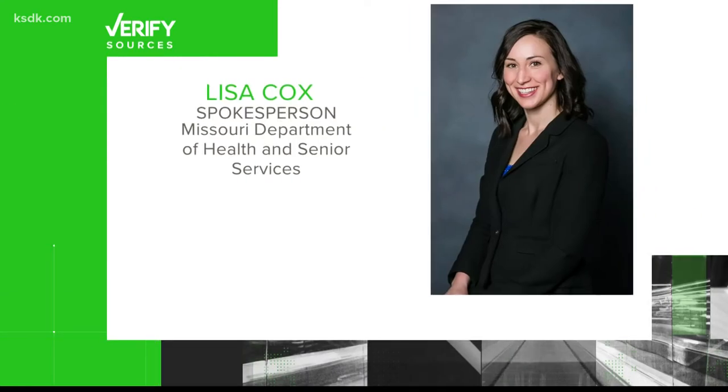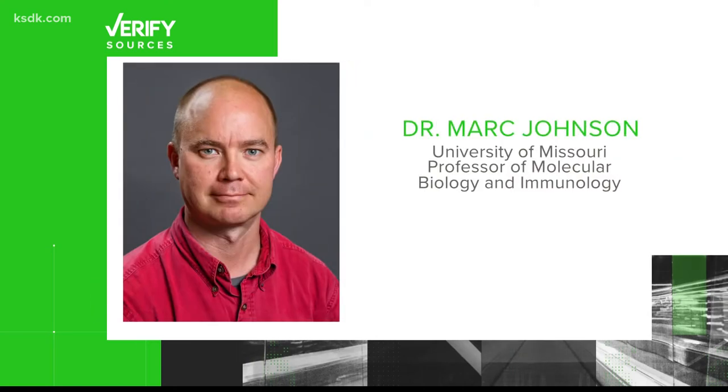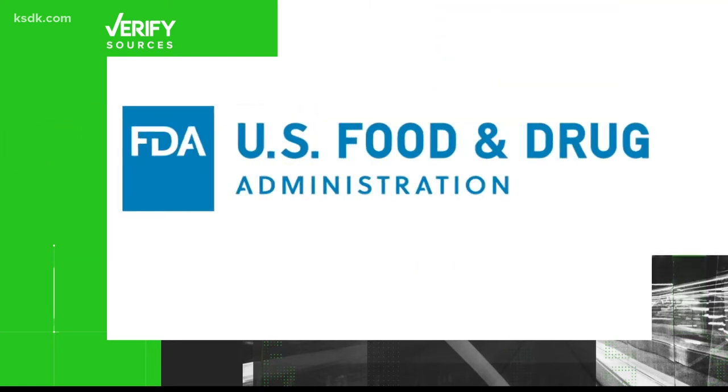Our sources: Lisa Cox, spokesperson for the Missouri Department of Health and Senior Services; Dr. Mark Johnson, University of Missouri Professor of Molecular Biology and Immunology; Brandon Perthuse, Chief Commercial Officer for Picture Genetics by Fulgent; and the U.S. Food and Drug Administration.